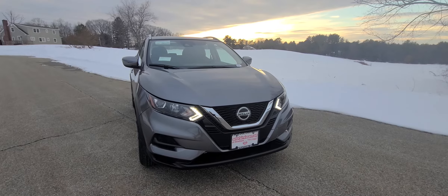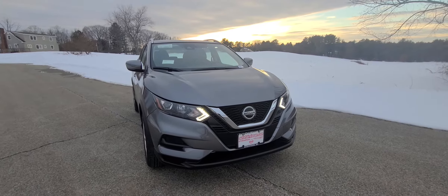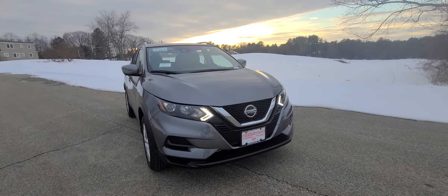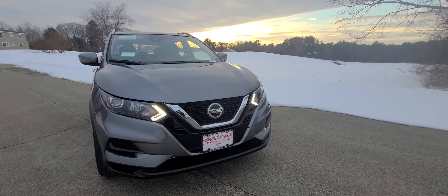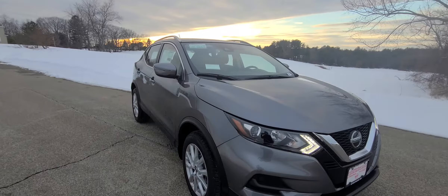Hi Michelle, this is Jeremy over at AutoFair Nissan in beautiful Stratham, New Hampshire. I wanted to show you this 2020 Nissan Rogue Sport SV in gun metallic. Beautiful car for the beautiful scenery right here, and I'll show you those LED running lights which are really nice. Gonna come around to the side of the vehicle here.